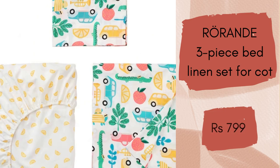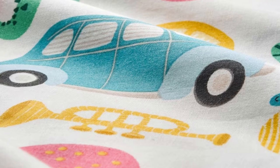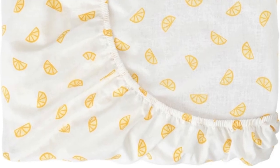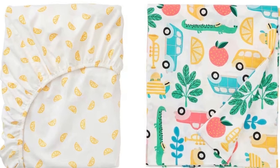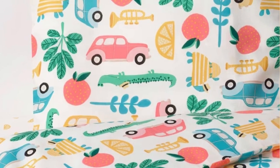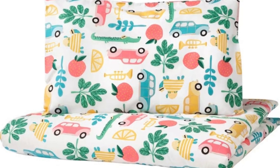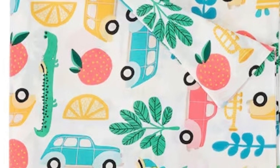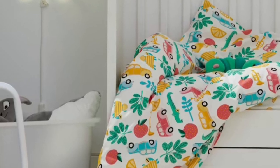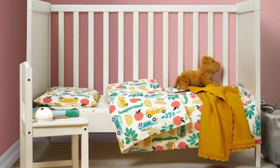Rorande 3-piece bed linen set for cot. This colourful set with duvet cover, pillow case and a matching fitted sheet fits perfectly in your child's cot. The cotton fabric is soft, durable and easy to machine wash — over and over again. Perfect to give as a gift to new parents. Made from 100% sustainably grown cotton, a natural and durable material that gets softer with every wash. The fabric is tightly woven which makes the bed linen extra durable. This set will cost you Rs. 799.